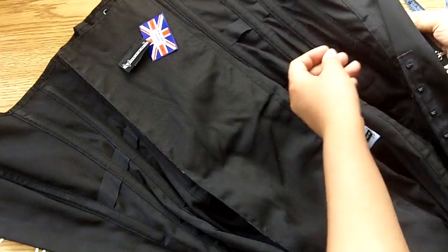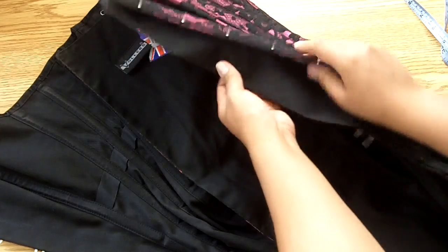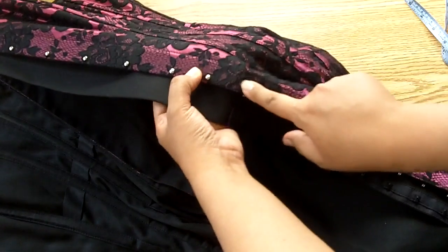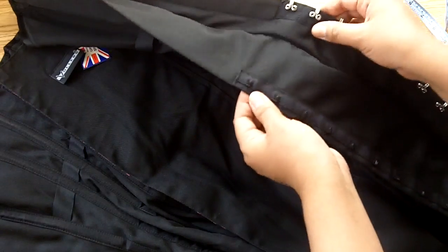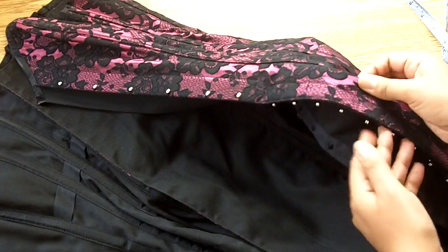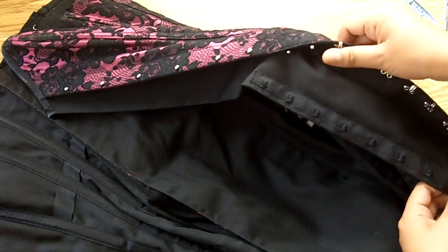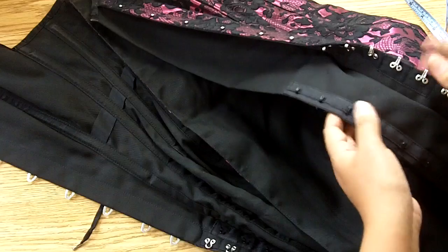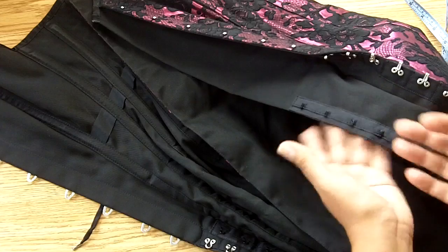Additionally, there is a black twill modesty placket under the knob side of the busk. Once the busk stops, it transitions to heavy-duty hooks and eyes, and the modesty panel keeps going — so if those hooks and eyes start separating, your frontal region will still be covered. The smaller hooks and eyes go in the opposite direction, so no matter which way you twist or move, at least one row of hooks and eyes will remain fastened.